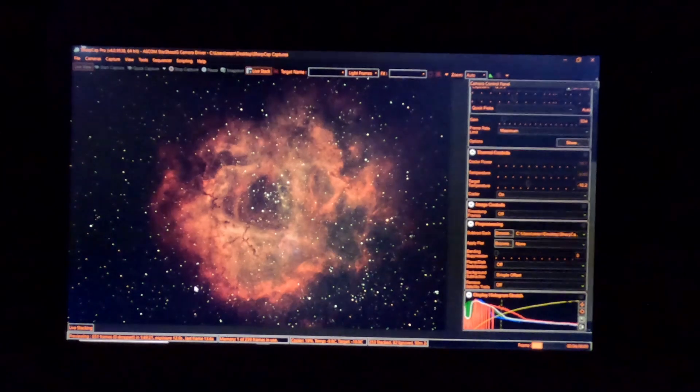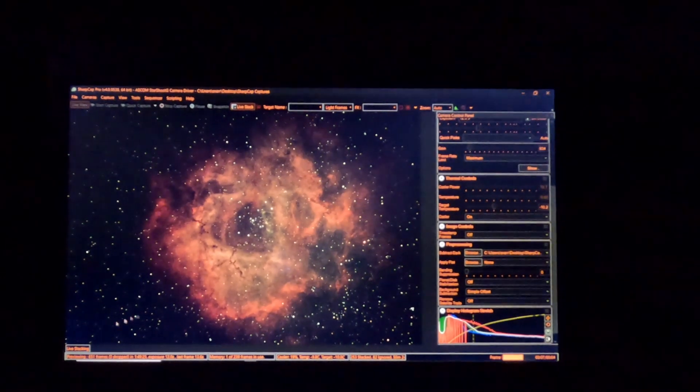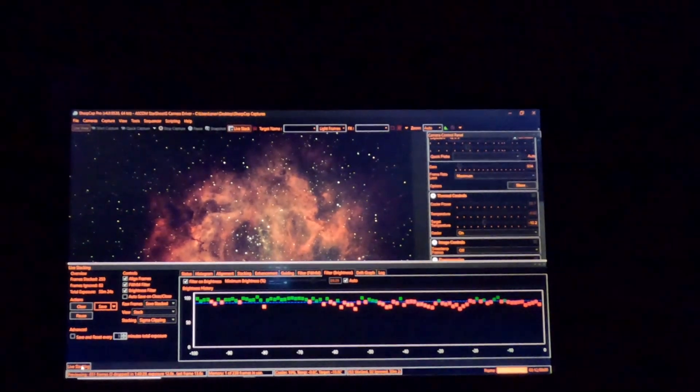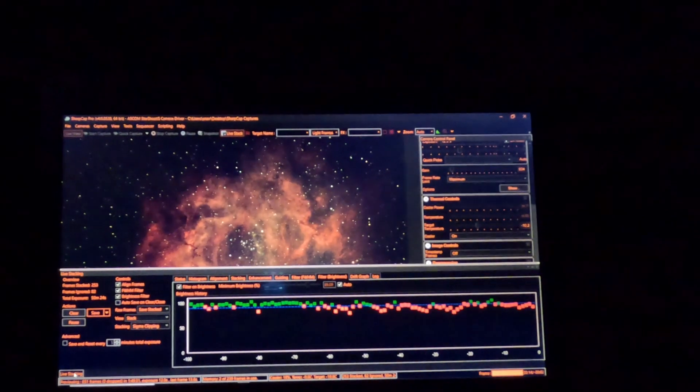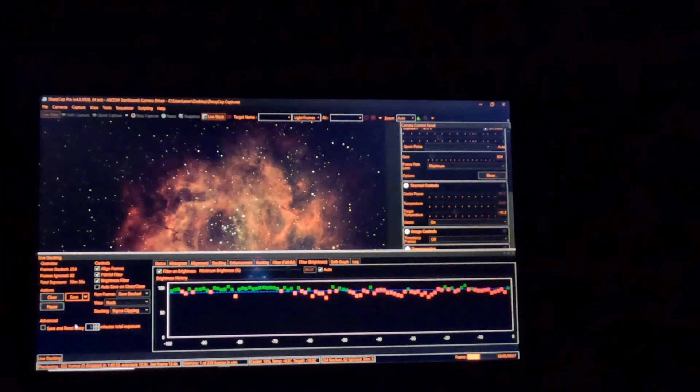I'm at 253 stacked frames. So let me just take a look here — 253 stacked frames, 50 minutes on this. So we're going to let this just keep doing its thing.